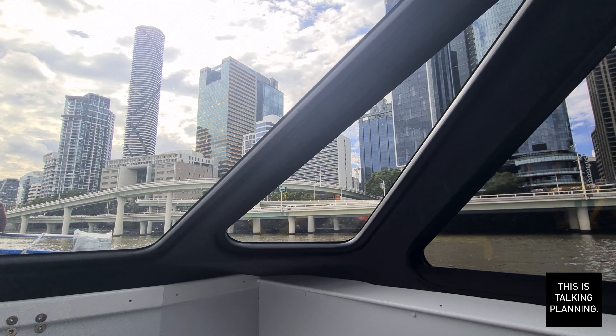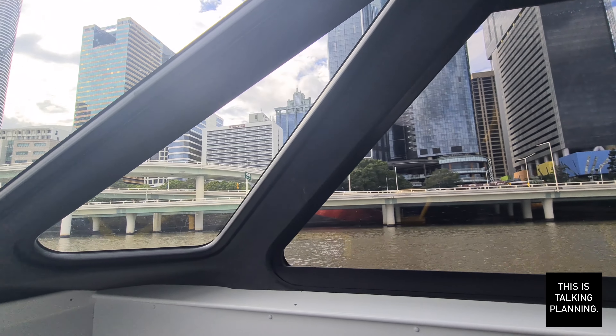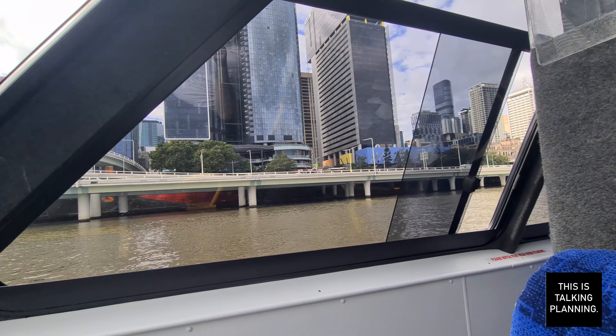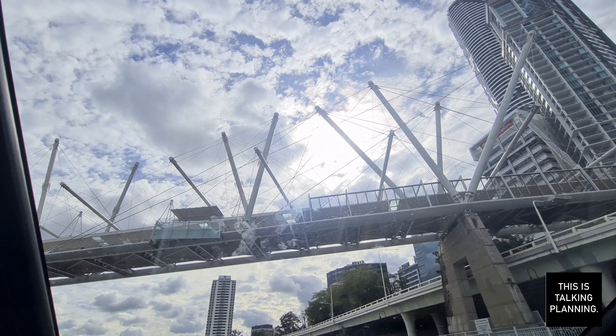I love the view when you angle the top of your camera above the front of the CityCat. It's really, really cool and you get an interesting perspective on the city. And of course the ubiquitous construction works going on for Queens Wharf.